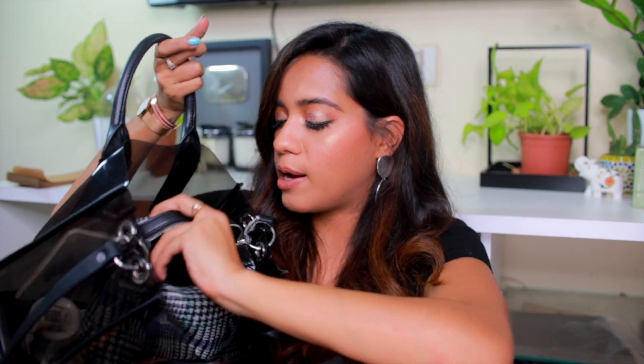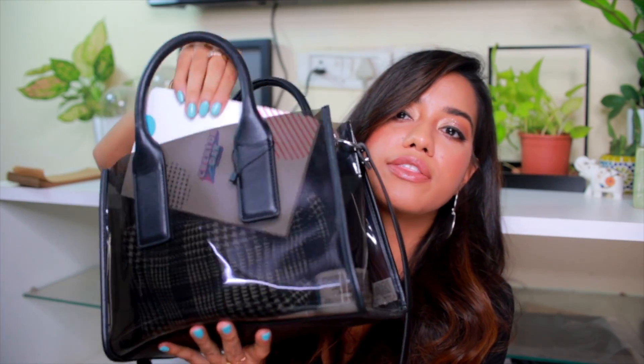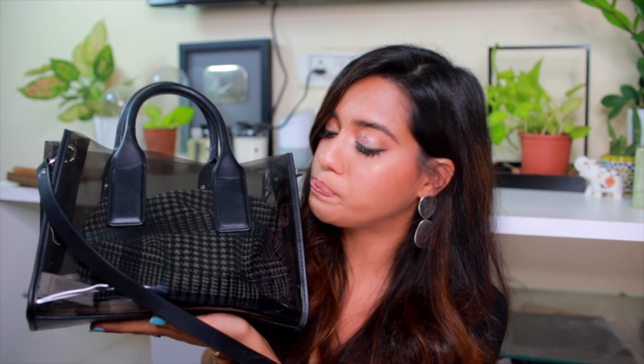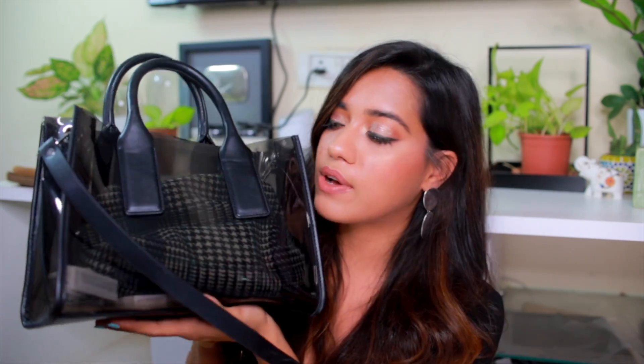Speaking of bags, I also picked up this one from Zara some time ago. It's a see-through bag that comes with a houndstooth bag inside it — I love this bag so much and it's still available on Zara. I don't remember the exact price since I bought it a while back, but I've used it so much. I know I haven't shown this on my YouTube before so I wanted to share it, and I'll try to find and link it on Zara online.